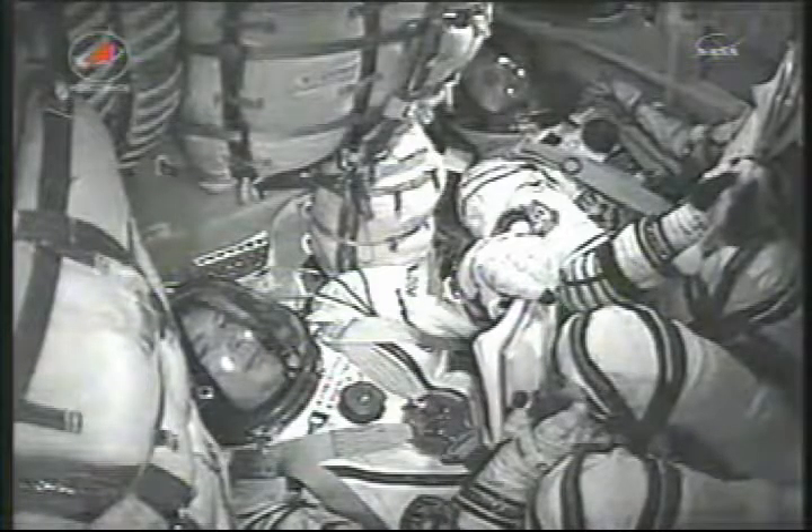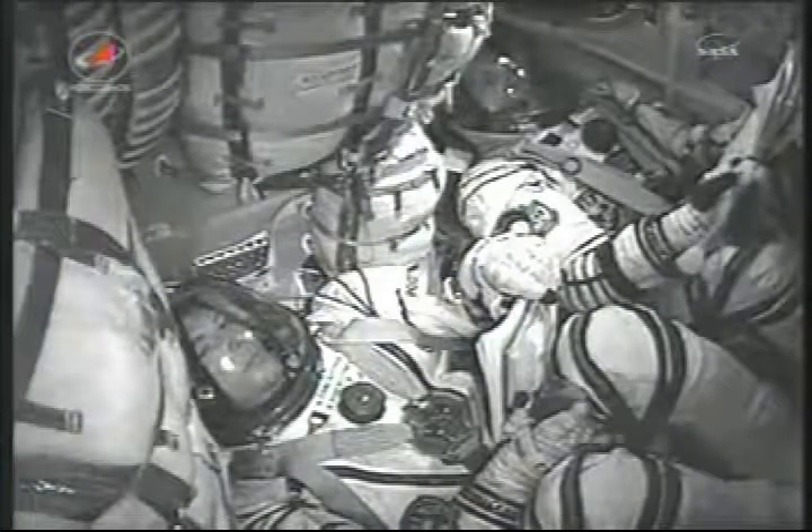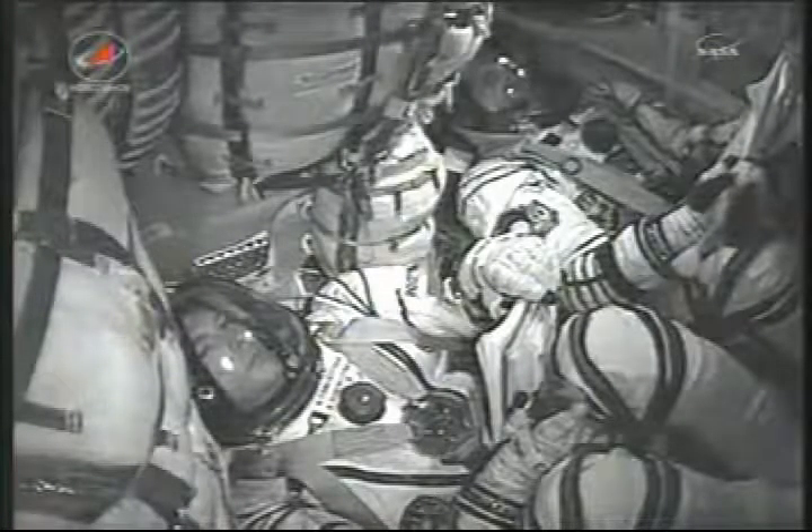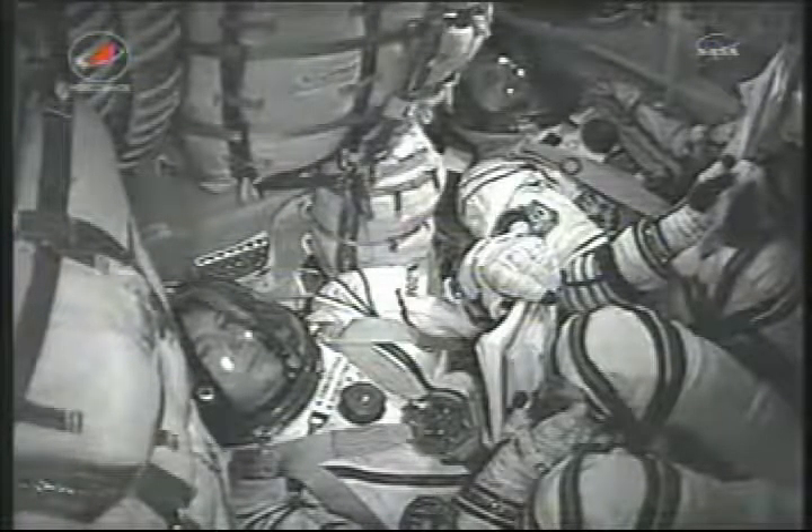These stored commands are called time-tag commands and allow many of the Soyuz systems to automatically activate using onboard computers and the precise times stored in those computers.